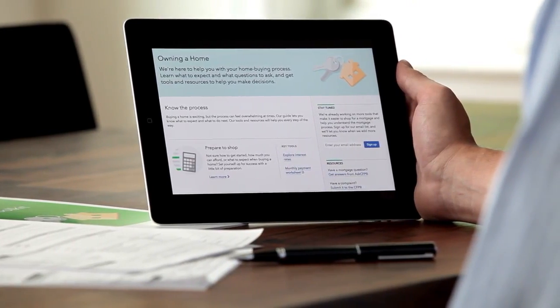Check out Owning a Home, an online resource where you can review loan options, explore interest rates in your area, follow our closing checklists, and more. The CFPB is a government agency that protects consumers. The Dodd-Frank Act required us to combine the four old forms into two new ones, and we set a goal to make the mortgage process easier for you. You have the right to compare offers and understand the terms before you sign on the dotted line.